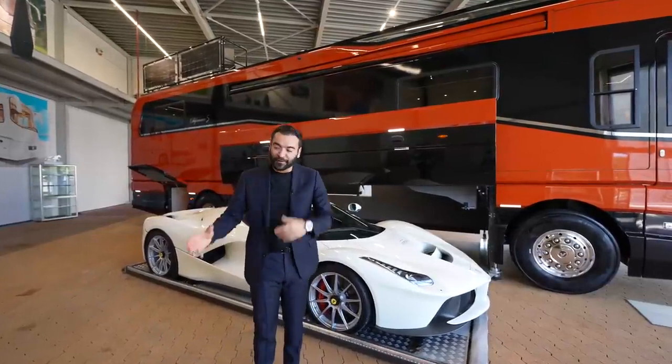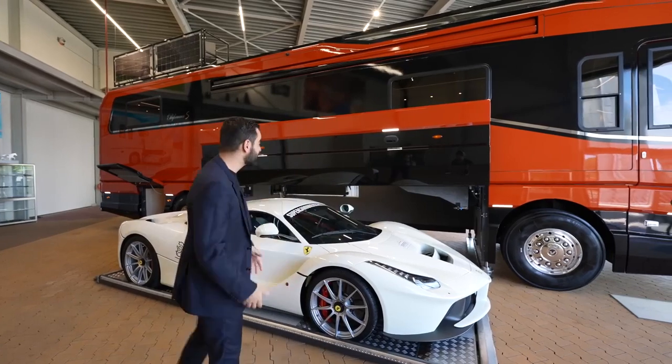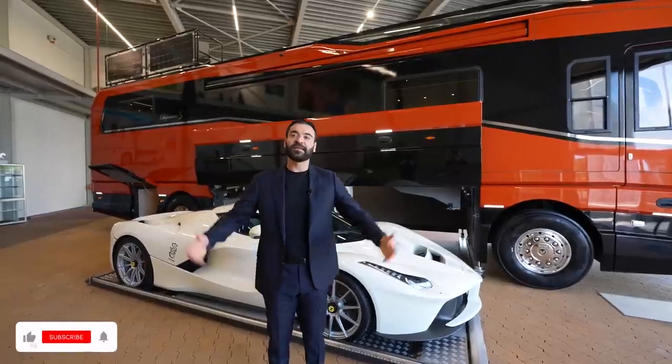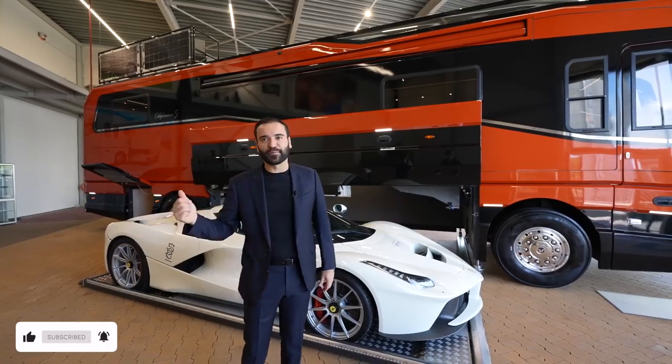Mikey unfortunately couldn't come to Germany because we were only here for 36 hours — we literally came to shoot this amazing motorhome and he had to stay back in LA. If you guys enjoy our videos, make sure to give us a like and consider subscribing to our channel.